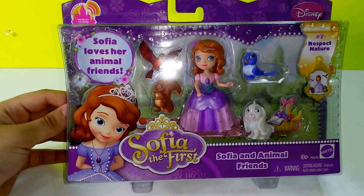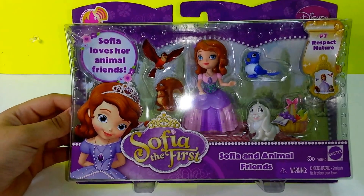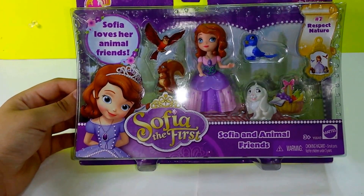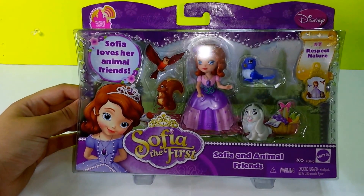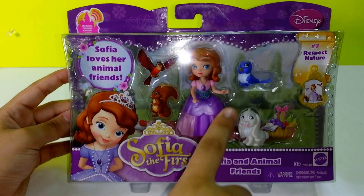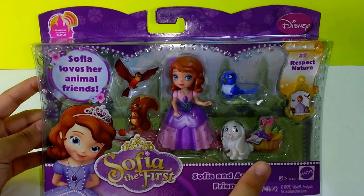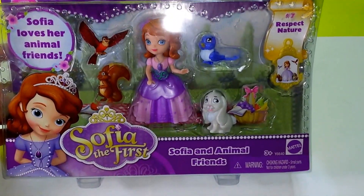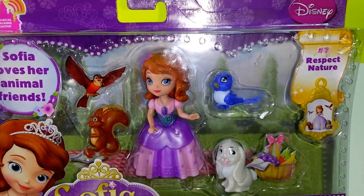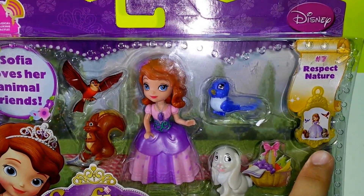Hi guys, today I'm here with Sophia and the Animal Friends, and today we're going to go ahead and see what type of animal friends we have in here. So here's Whatnot the squirrel, there's Bluebird Mia, and then there's Clover the rabbit. This set also includes Sophia and one Respect Nature charm.